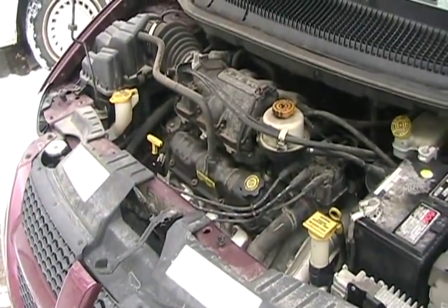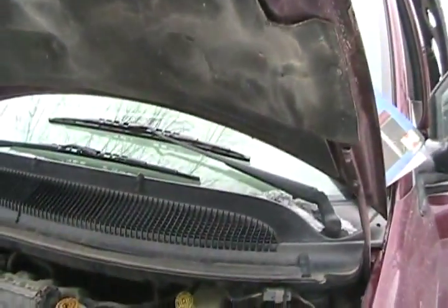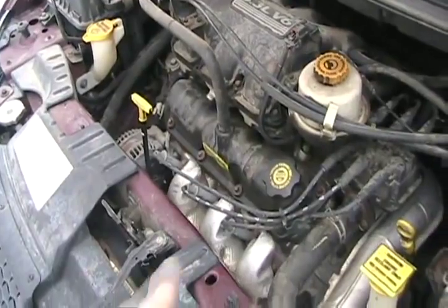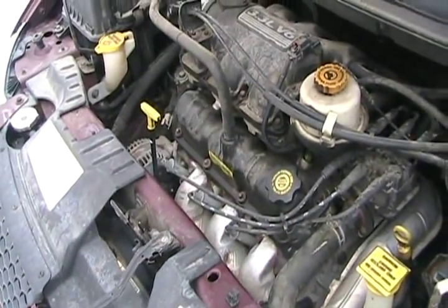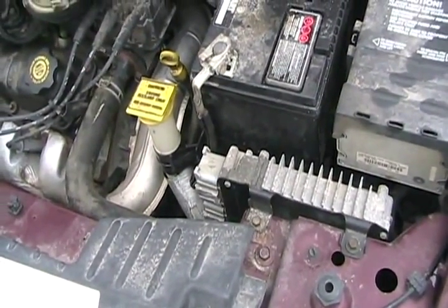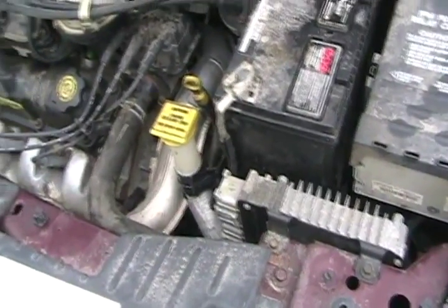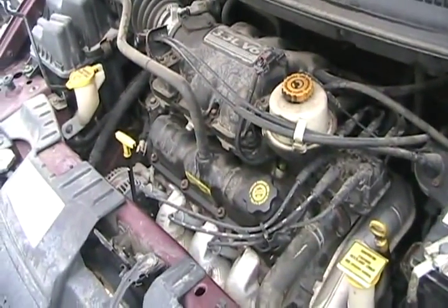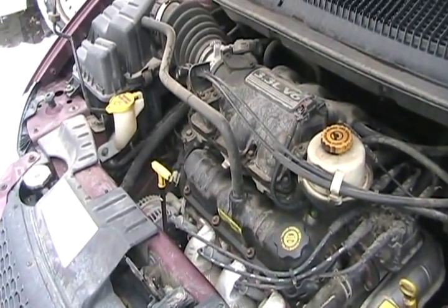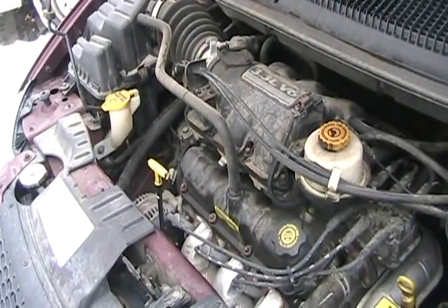Engines have up to three temperature senders on them: one for the idiot light on your dash or the gauge; one that tells your cooling fans to come on when the car is running too hot; and a third one — some of them are double and do two things at once — that tells your computer how warm your engine is, so it knows whether to give it more fuel for a cold start and to give it exactly the right amount of fuel for cold days or whatever the temperature of the engine is. Those things can fail too, and make you have poor fuel economy or hard starts.